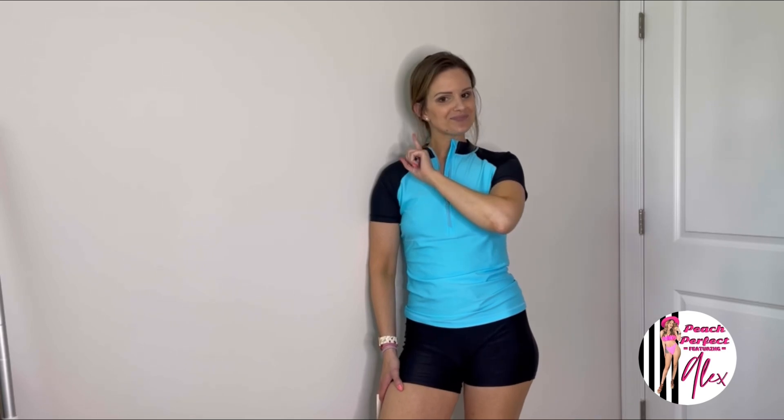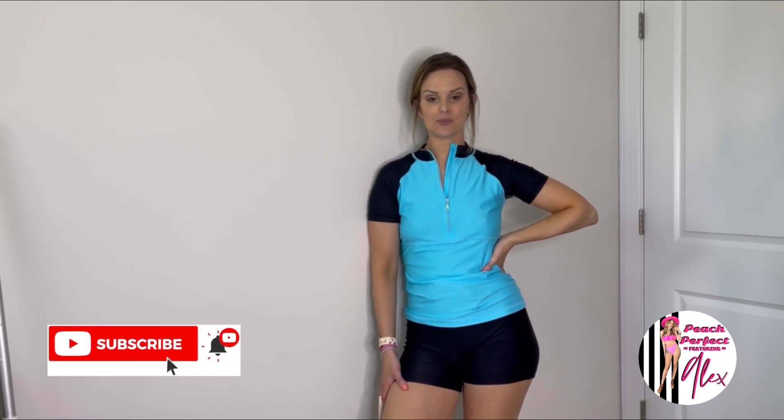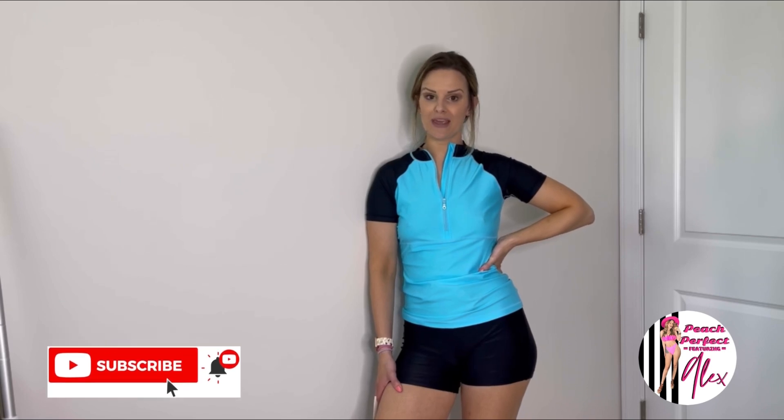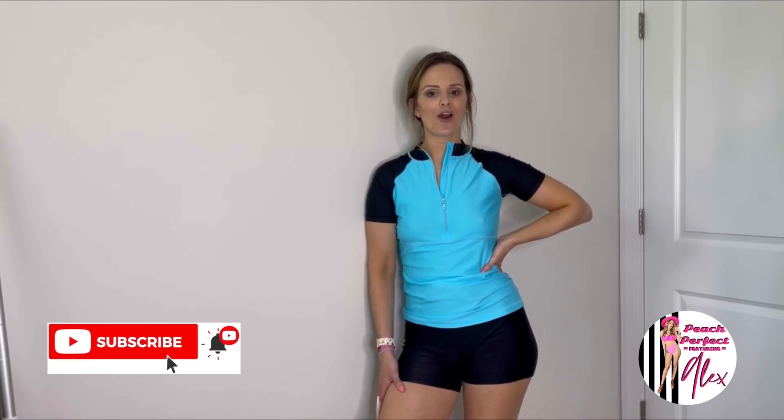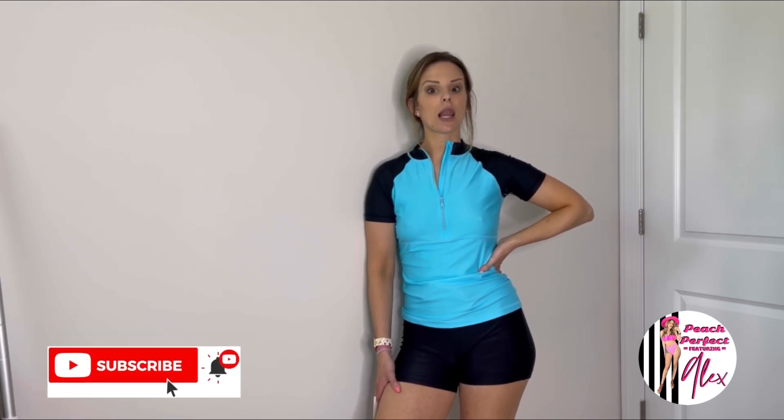So before I jump into the details, a couple of reminders. If you are new to my channel, welcome — I am so happy to have you here. Please remember to hit that subscribe button as well as the notifications bell so that you are notified whenever I post a new video, because I've got a lot of awesome videos coming up here soon that you do not want to miss out on.